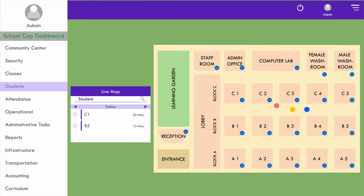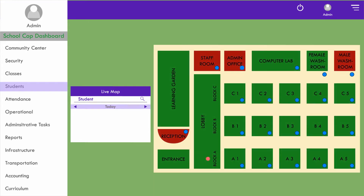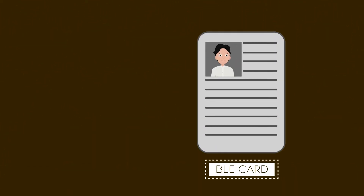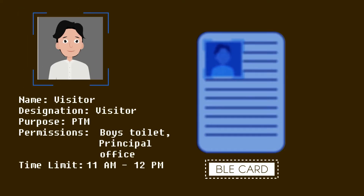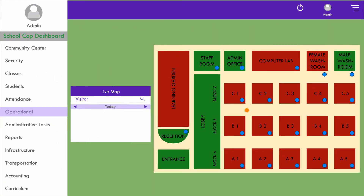SchoolCorp will also provide behavioral analytics on the movement of the child alone and in groups. School security can also classify areas as authorized green zones or unauthorized red zones. Any transgression by a student or staff member will trigger an alert. This system facilitates visitor management too. Guests or visitors who enter the school premises will be given a BLE card with restricted access and with the time validity of the visit. If a visitor enters an unauthorized area, it will immediately trigger an alert to the school security.